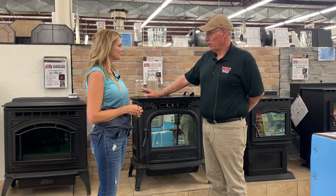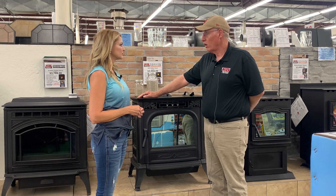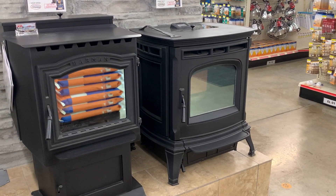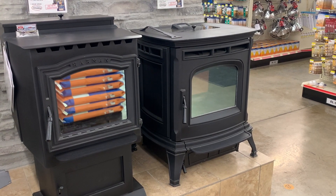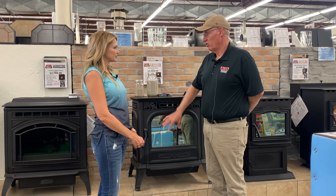Now once a year we do a deep cleaning, and we offer that service to most of our customers. Call us during the spring and we'll go clean the pipe, clean the fans, and do all the deep cleaning. But on a weekly basis, it's just what's in the burning area of the stove.